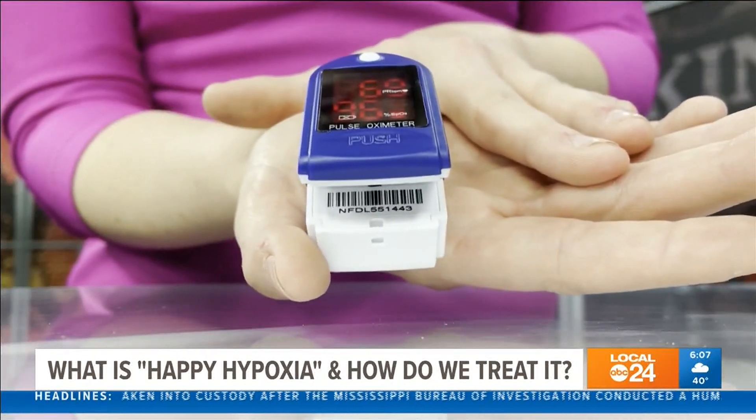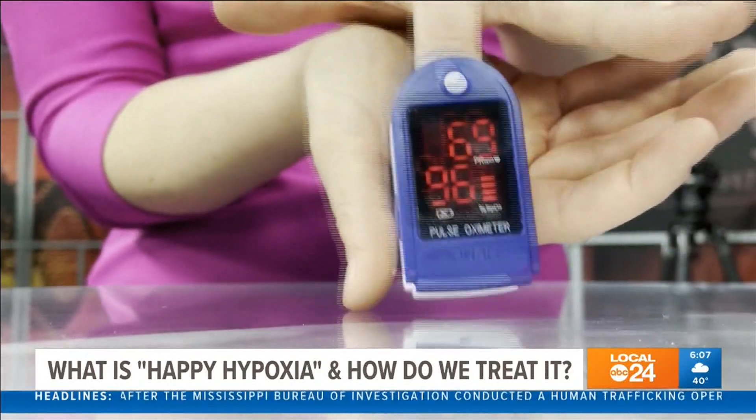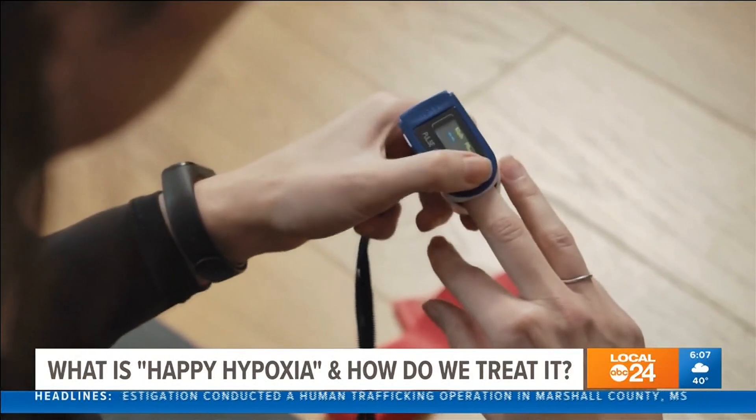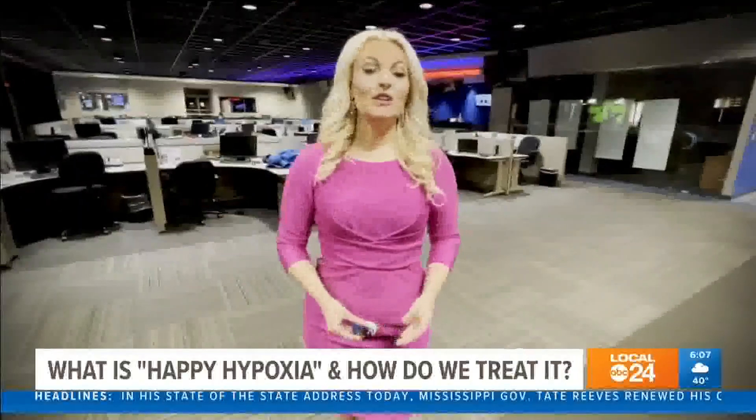A healthy blood oxygen level will fall between 95 to 100 percent when measured on a pulse oximeter. This device clamps over your finger to record this measurement. There are times with the happy hypoxic patient where they can have low saturation levels that require serious medical attention.